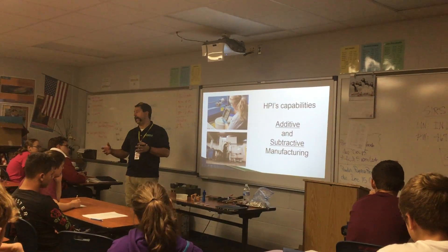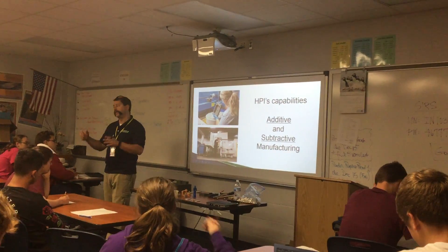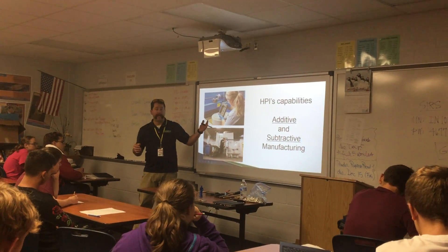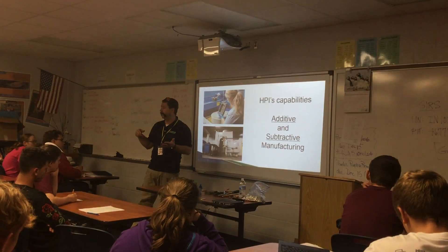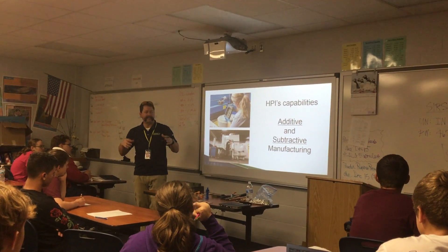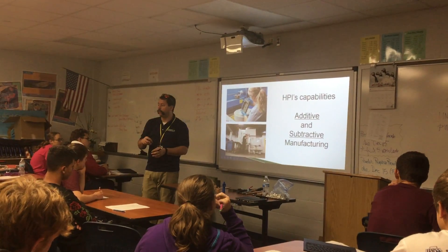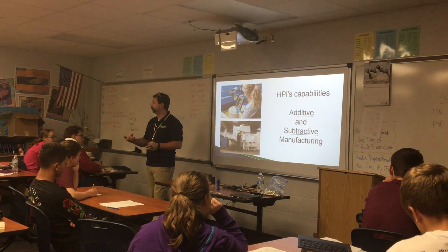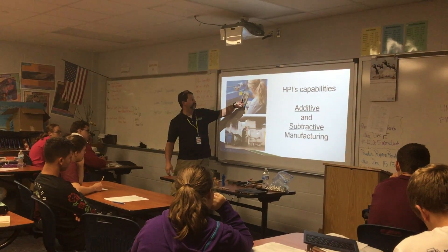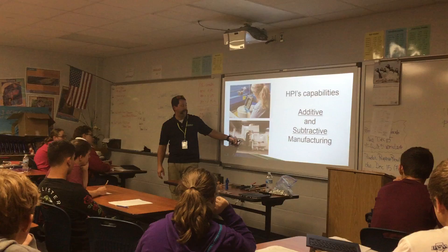We have additive and subtractive manufacturing. Additive can be interchanged with 3D printing — if you hear somebody talking about additive manufacturing or 3D printing, it's the same thing. Subtractive manufacturing is the exact opposite: where additive starts with nothing and builds up, subtractive means you're removing material. If you have a solid block of wood, plastic, or metal and you whittle it down — drilling, milling, whatever — you're doing subtractive manufacturing. Right here is a piece of 3D printed sand being inspected and cleaned.